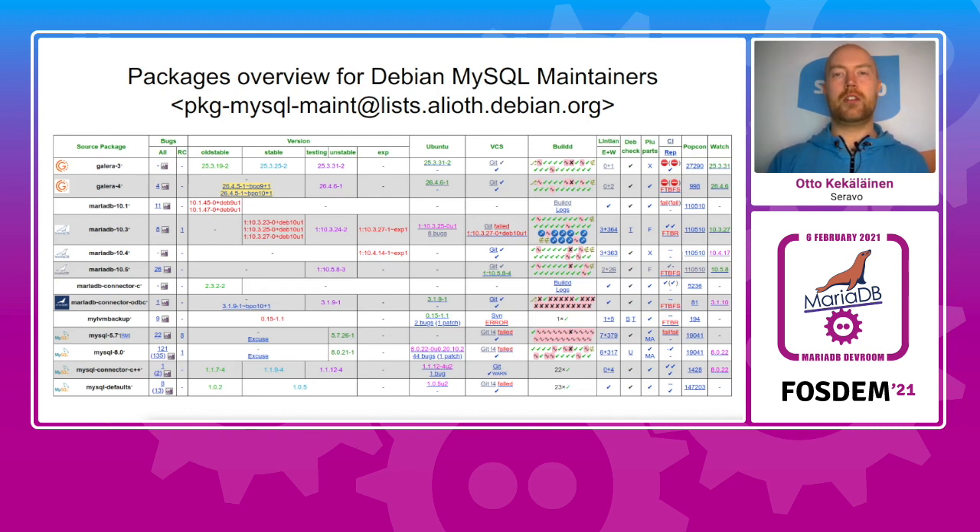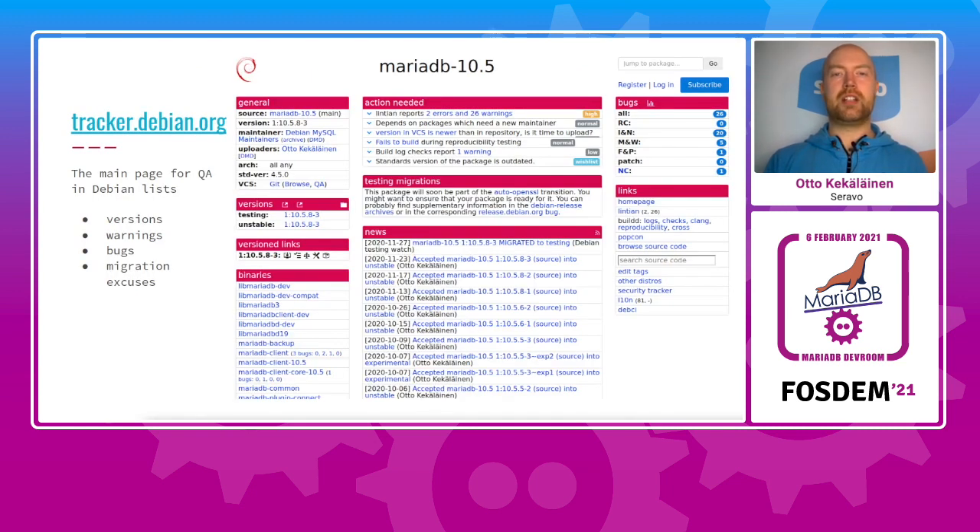Here's a screenshot of the packaging overview for a maintainer. In Debian there is a MySQL team that covers both MySQL and MariaDB and related software. Here you can see the tracker page for MariaDB 10.5 in Debian. It lists things like what versions are where, what binary packages are built from this source package, when each source package was uploaded, the status of the package, whether it can migrate from testing to unstable, whether there are serious issues detected, how many bugs it has, and so on. There are also links to the package status views in Ubuntu.